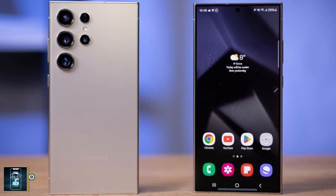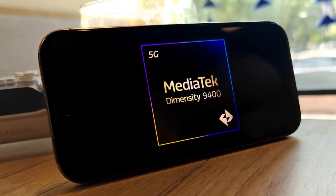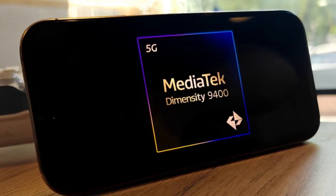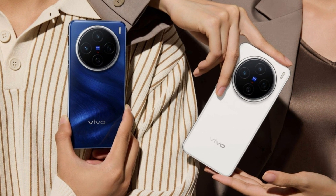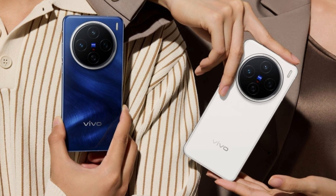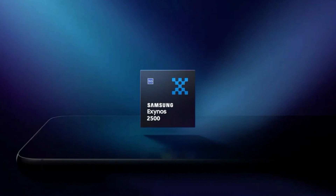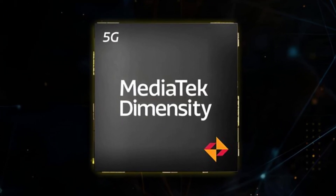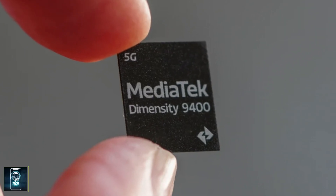Now, what does this mean for the Samsung Galaxy S25? According to reports, MediaTek has already sent the Dimensity 9400 to various Android smartphone manufacturers. You might see this chip in the Oppo Find X8 and the Vivo X200 set to launch next month. However, there are also whispers that Samsung might ditch its in-house Exynos 2500 in favor of the Dimensity 9400 for certain Galaxy S25 models, particularly in specific markets.